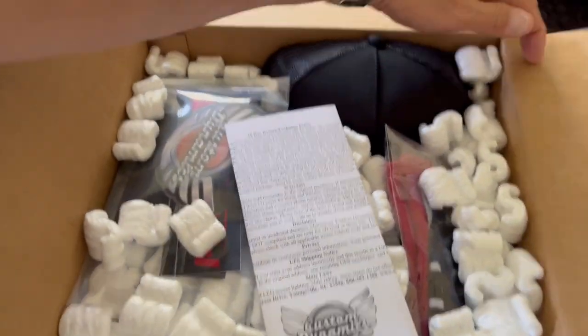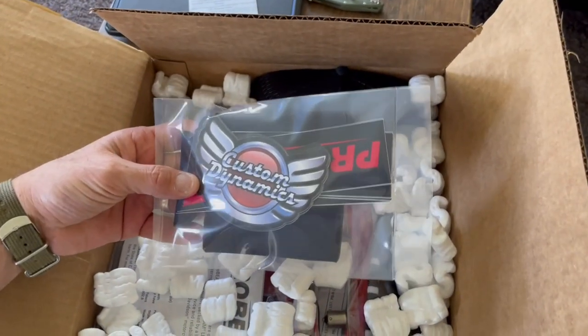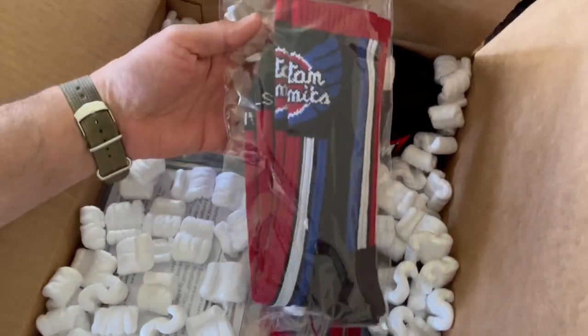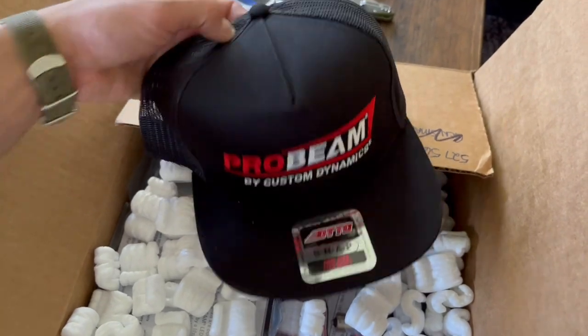Let's see what we got here — stickers, some nice stickers. We got socks, oh we got Custom Dynamics socks! Oh, and a cool hat. Probing by Custom Dynamics.